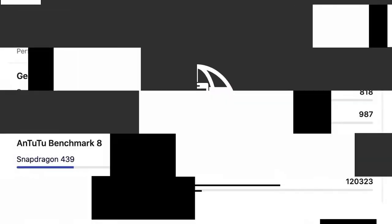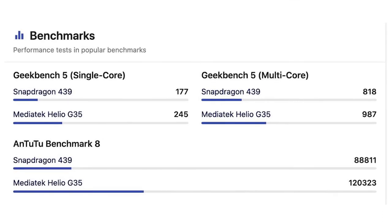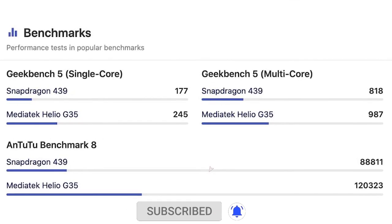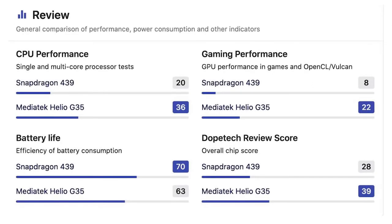The highlight processor is the MediaTek Helio G35, which is a gaming-oriented processor. It's built on a 12nm architecture with 8 Cortex-A53 cores clocked at 2.3GHz.